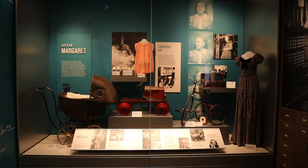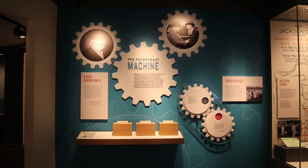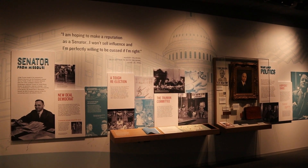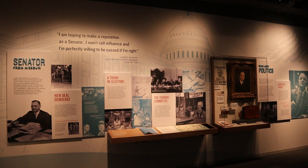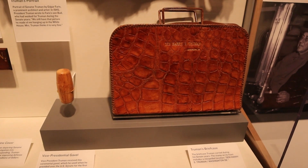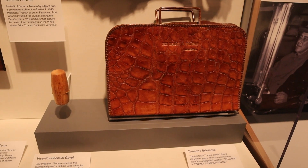Now we get into the part of Truman's life that is often overlooked — the Pendergast machine. One of the men under Truman's command during World War I was Jim Pendergast, who was the nephew of the famous Kansas City mob boss Tom Pendergast. Truman owed a lot of his early success in politics to the Pendergast machine. If it wasn't for the Pendergasts, Harry Truman may not have ever rose up through the ranks.